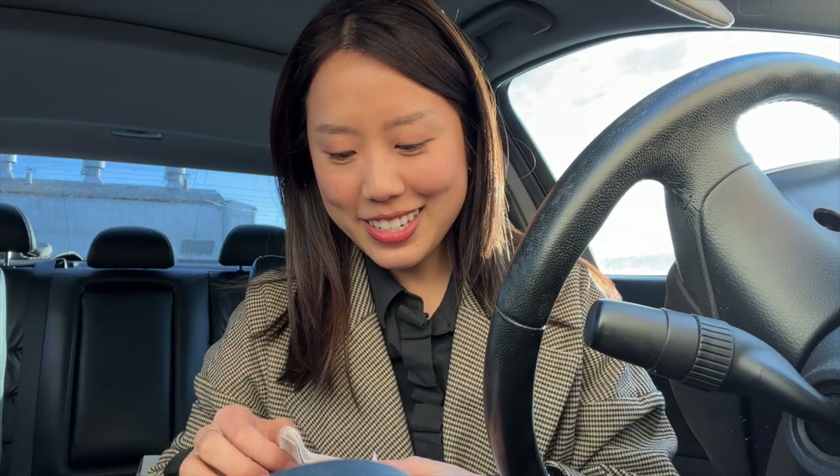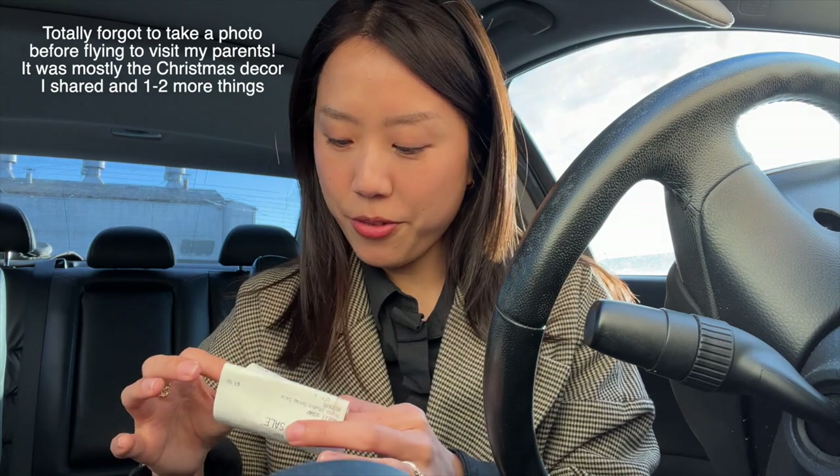I was not expecting to get so much Christmas stuff, but it was such a good deal. I got all of this for $12.58 — Pottery Barn quality for under $13! Post-Christmas sales were still going on. I'm going to have to be patient about the coffee table — I'll keep checking Facebook Marketplace and also the QR code page from the store. I hope you enjoyed this shop with me, and as always, thank you so much for watching. I'll see you in my next one!